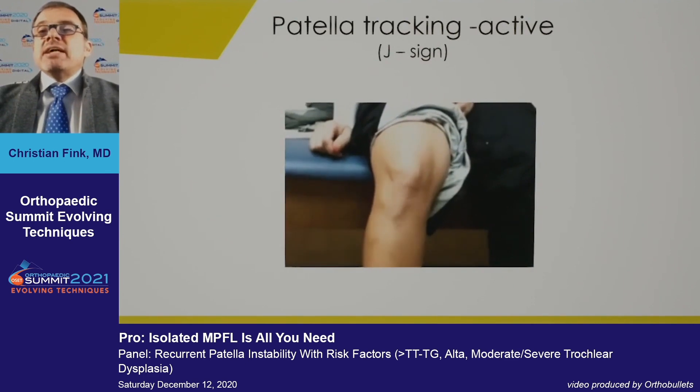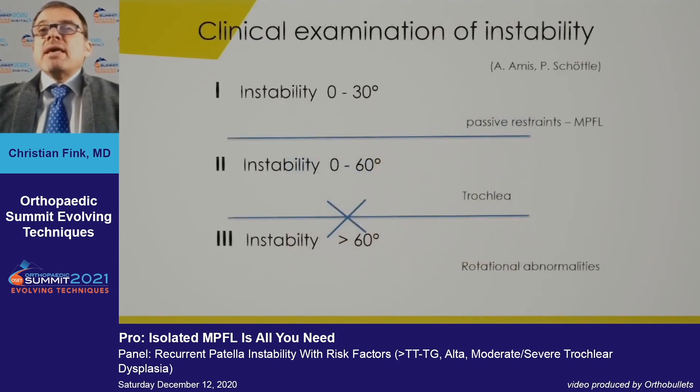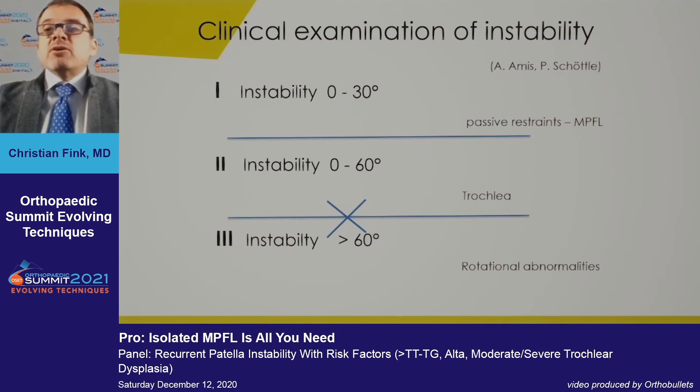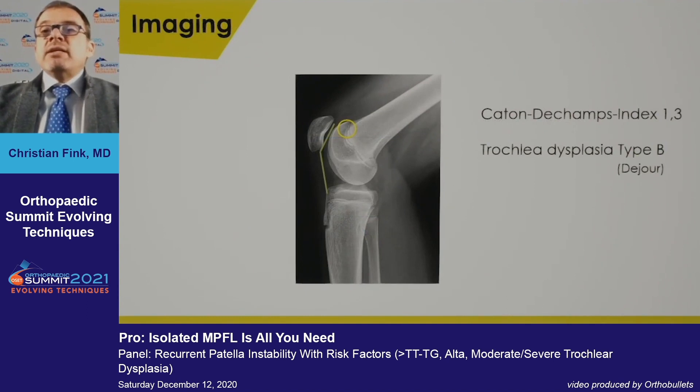She has a positive J sign. This clinical algorithm is quite useful: instability from zero to 30 degrees implicates passive restraints; instability around 60 degrees suggests the trochlea is a problem; and instability continuing over 60 degrees indicates rotational abnormalities. She falls between categories two and three.